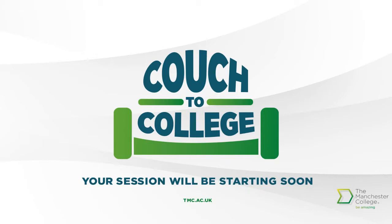Hi everyone and welcome to those of you who have just joined us. Thank you for joining our supported learning session. This session is going to be presented by Daniel and Andrew, two of our supported learning team.